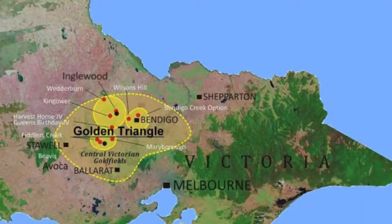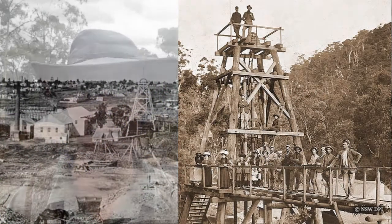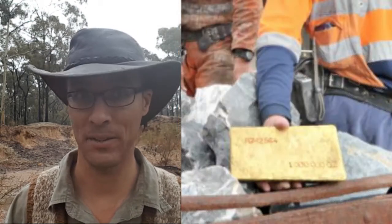My mum taught me how to pan for gold when I was just a kid, but it was only something we did once in a while when we went out as a family. It's only since moving to Bendigo — which is at the center of the Golden Triangle, Victoria, one of the richest and most productive gold fields in the world — that I've got serious about prospecting. It was because I was mucking around with the kids in the gutter outside our house and I found a little picker.